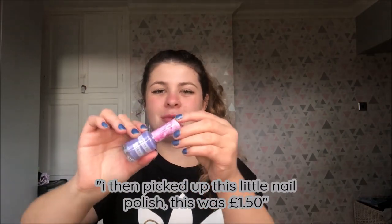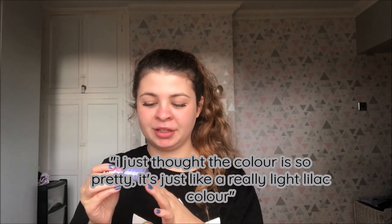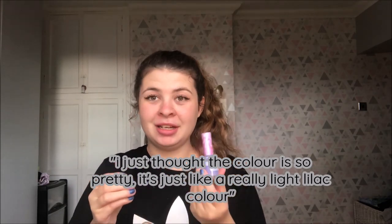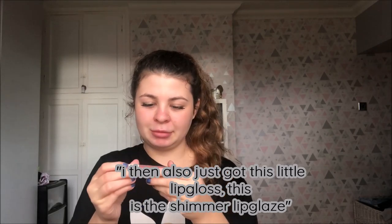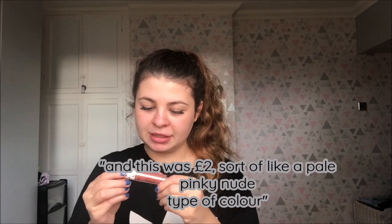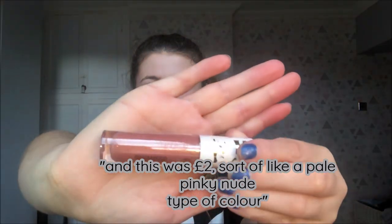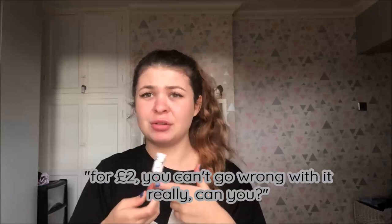I also picked up this little nail polish — this one is £1.50. I just thought the colour is so pretty, it's just like a really light lilac. And then I also got this little lip gloss — it's the Shimmer Lip Glaze, two pounds, just like a pale pinky nude type of colour. At two pounds you can't go wrong.